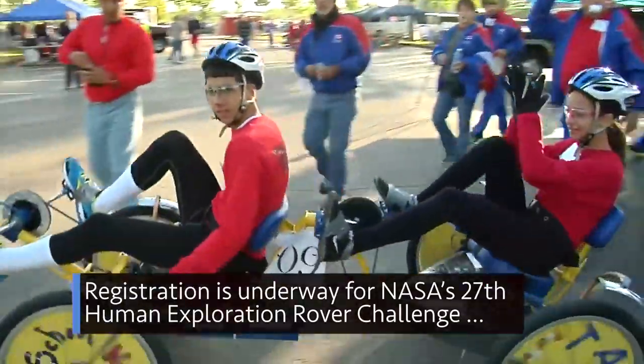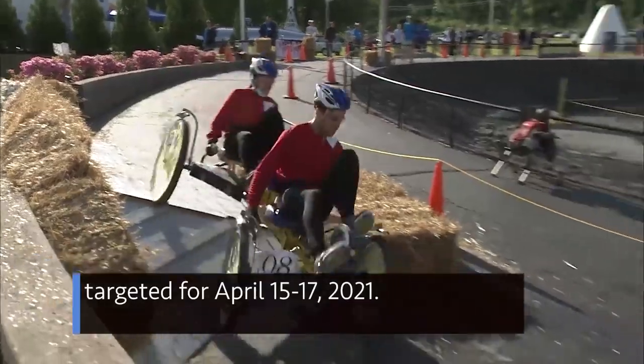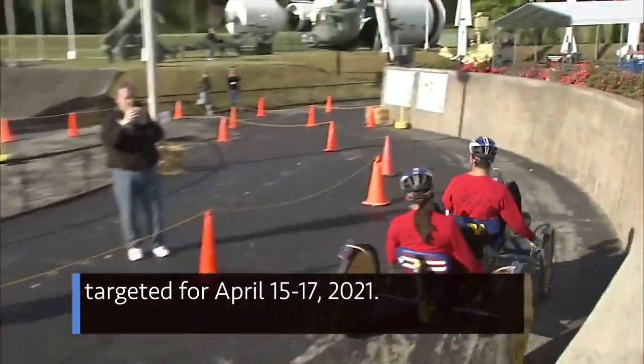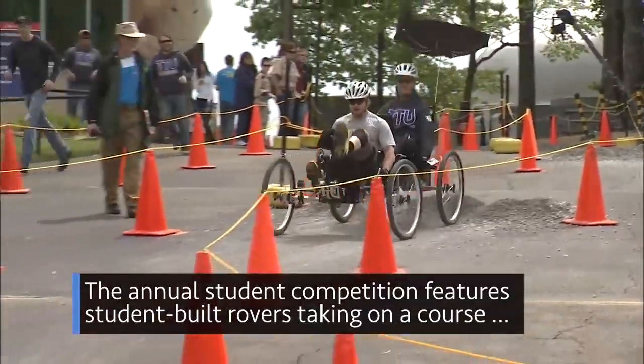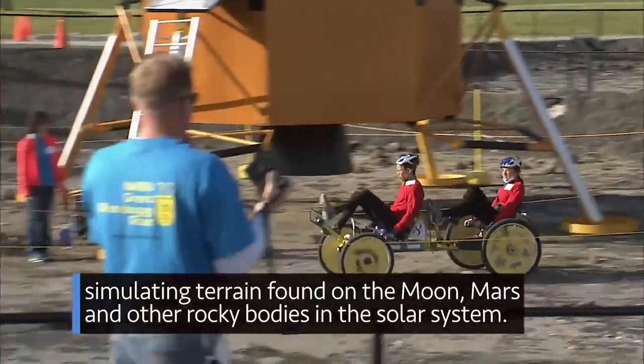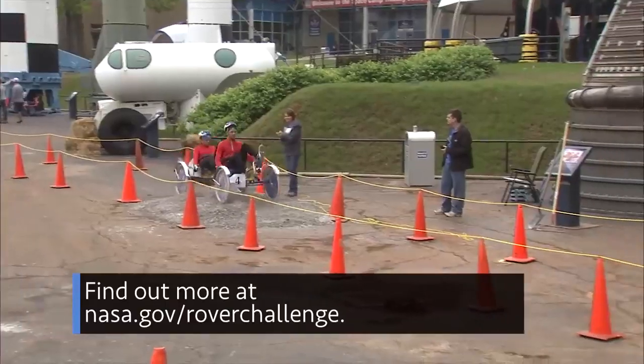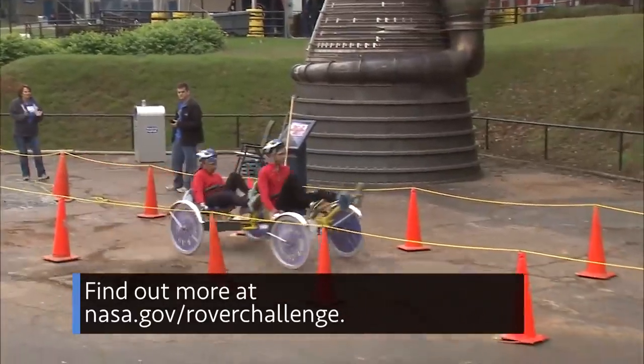Registration is underway for NASA's 27th Human Exploration Rover Challenge, targeted for April 15–17, 2021. The annual student competition features student-built rovers taking on a course simulating terrain found on the moon, Mars, and other rocky bodies in the solar system. Find out more at nasa.gov/roverchallenge.